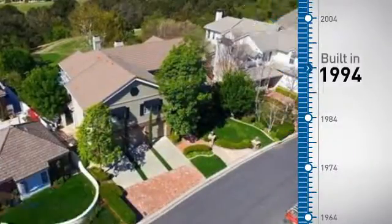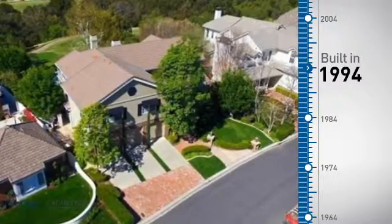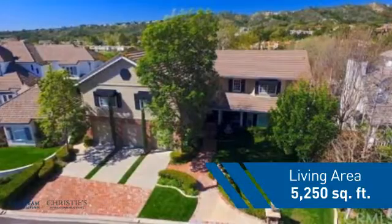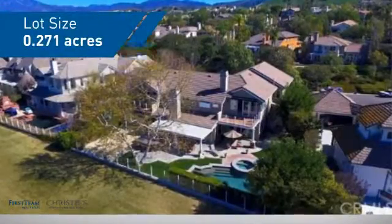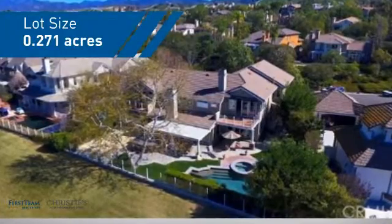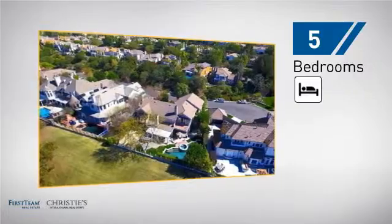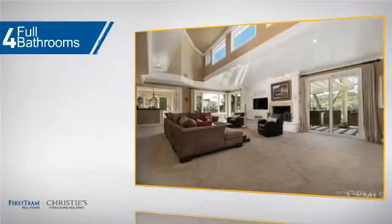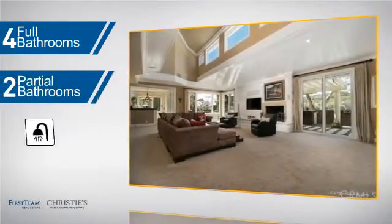This property was built in 1994 and features over 5,200 square feet of space, giving you a spacious layout to play host or kick back and relax after a long day. Inside you'll find 5 bedrooms so everyone has a private space to come home to, as well as 4 full bathrooms and 2 partial bathrooms.